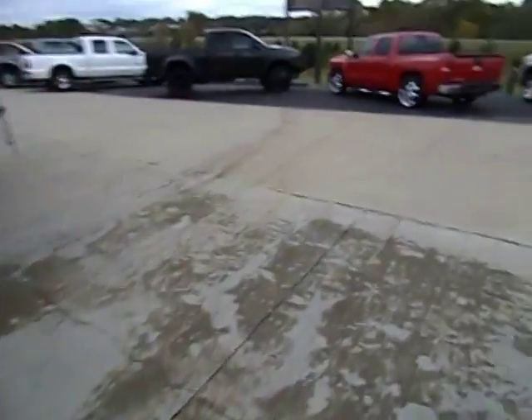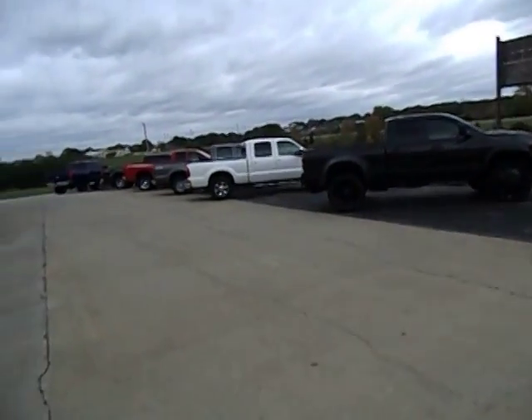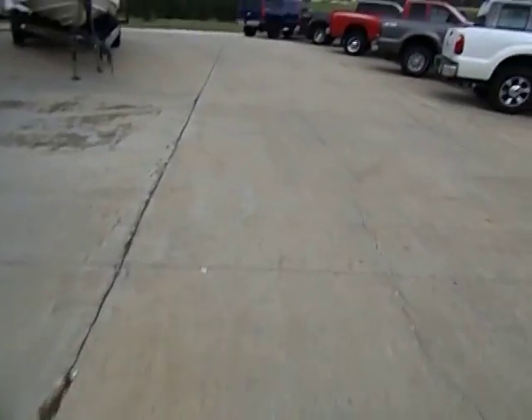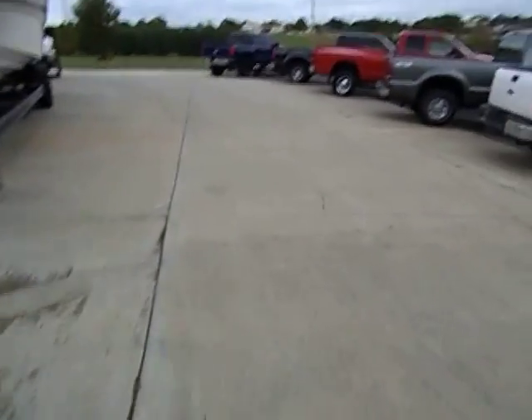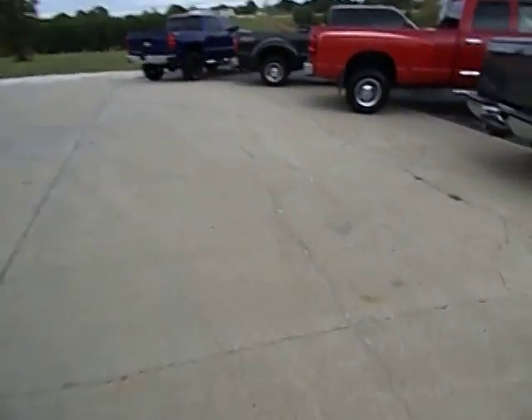Hey guys, Midway Power Sports located in Spokane, Missouri in the heart of the Ozarks. I'm going to bring you a video today of one of our really, really nice trucks — something you probably haven't seen a whole lot of. We're going to put her on the internet and let her go.